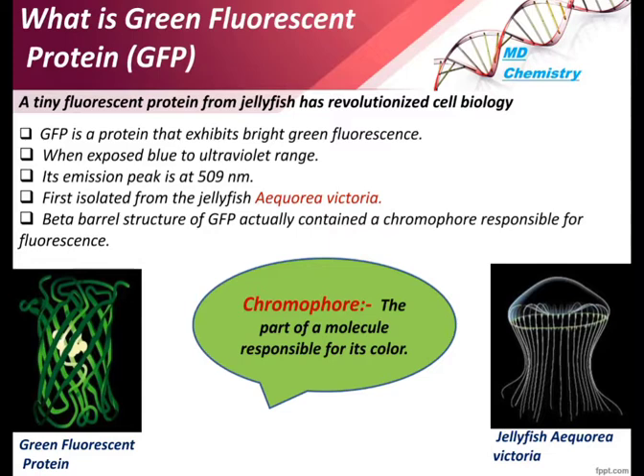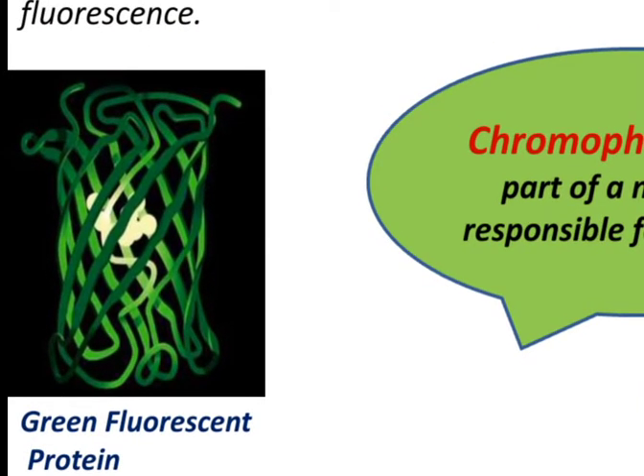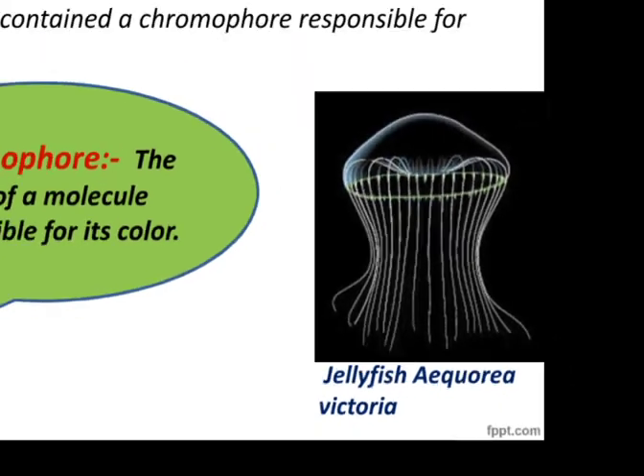GFP absorbs in the range of 460 to 490 nanometers and emits at 509 nanometers — showing green fluorescence. This protein has a beta barrel-shaped structure and contains a chromophore, which is responsible for the fluorescence, also called a fluorophore. The part of a molecule responsible for its color is called the chromophore.